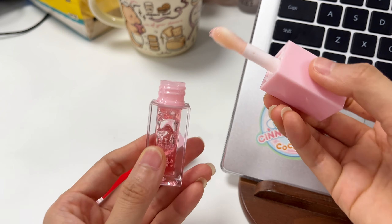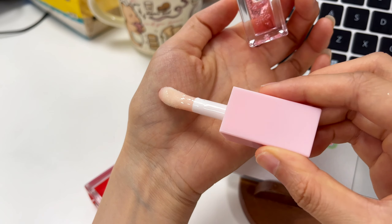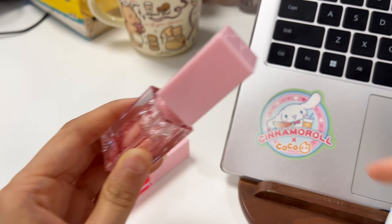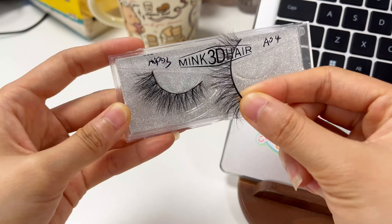Next, false eyelashes. Our lashes come in multiple styles, from natural to dramatic. They're easy to apply and comfortable to wear, enhancing any makeup look effortlessly.